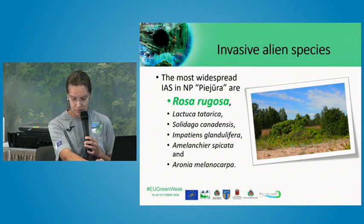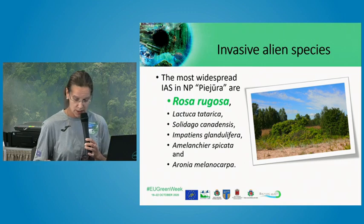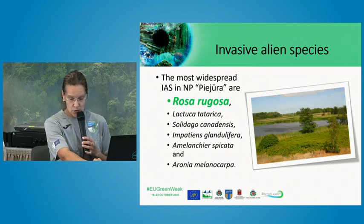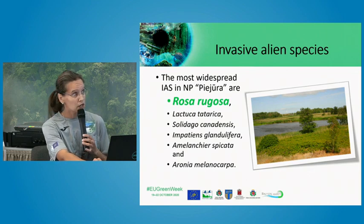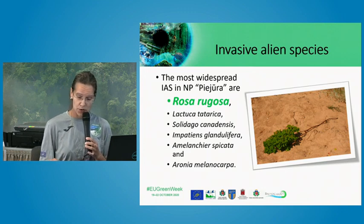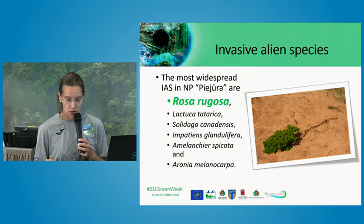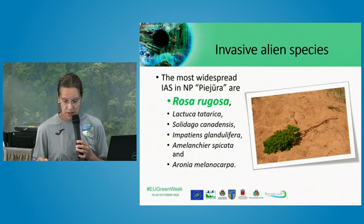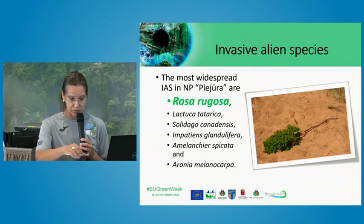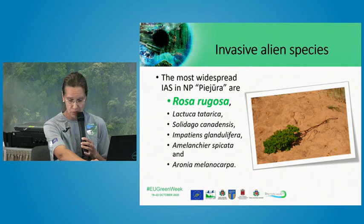Rosa rugosa naturally lives in eastern Asia. On the Latvian coastline, it is one of the most widespread alien species, occurring in fore dunes, grasslands, and wooded dunes. The species was initially introduced as an ornamental plant across Europe, but on the Latvian coastline, Rosa rugosa was planted in the middle of the past century not only for decorative purposes but also to stop erosion processes on the coastal belt, mainly in dunes.